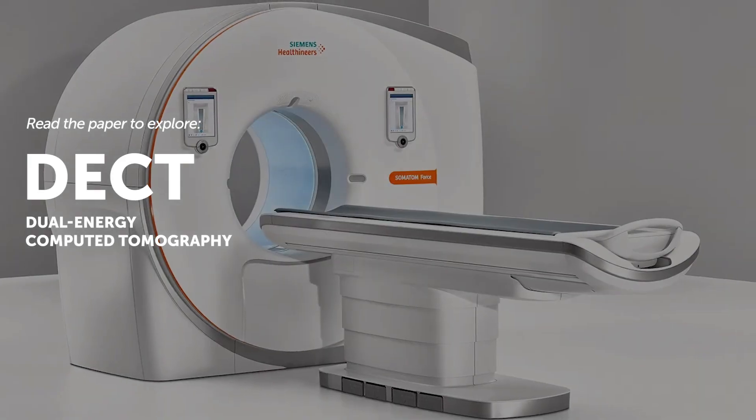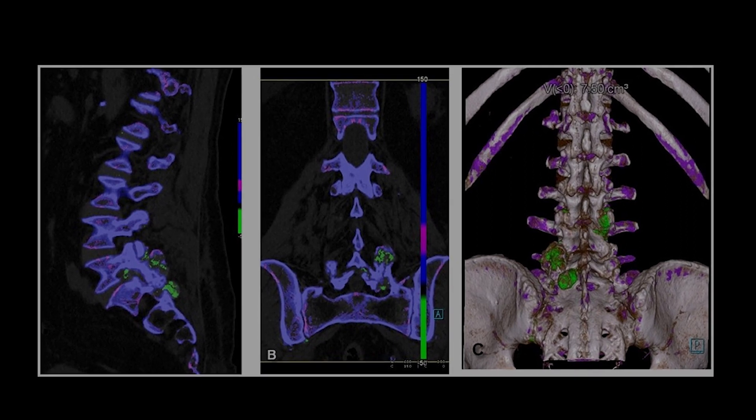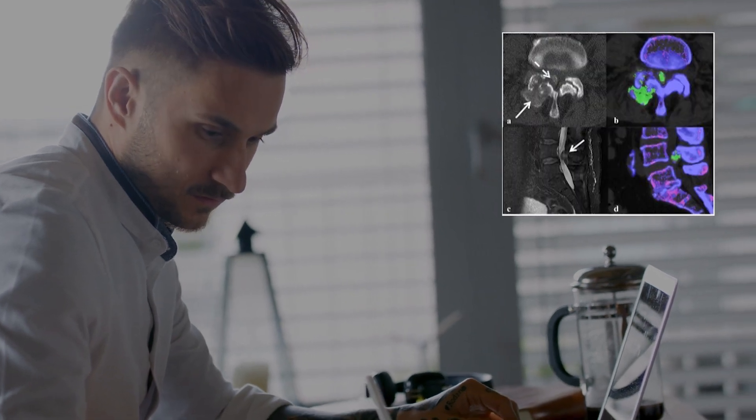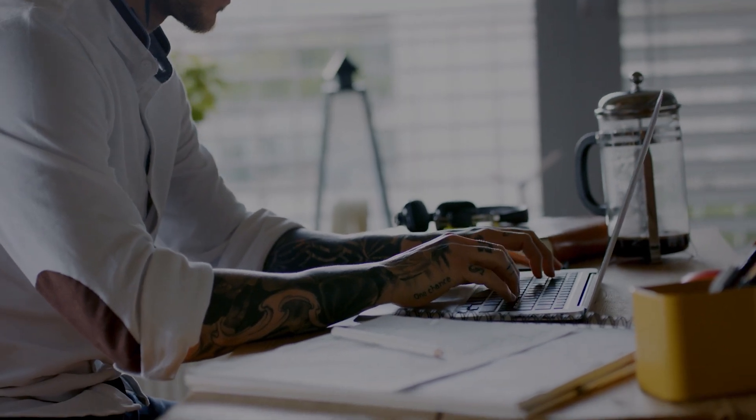We discuss dual energy computer tomography, otherwise known as DECT, a new and improved technology for detecting monosodium urate crystals in joints and soft tissues. DECT has been shown to be very effective at detecting spinal gout when CT and MRI imaging is not definitive.